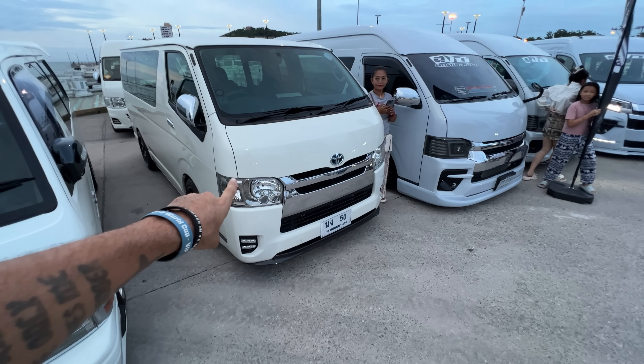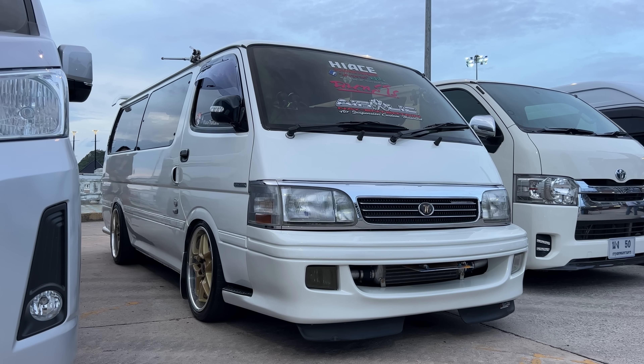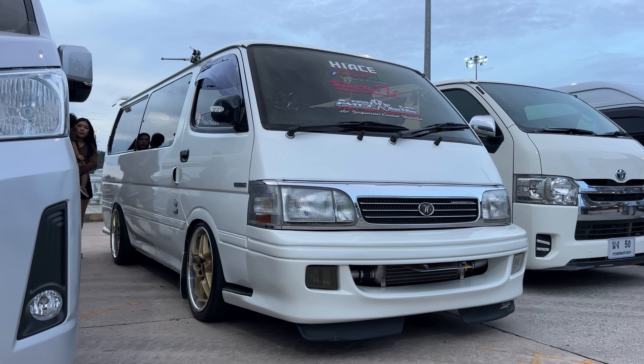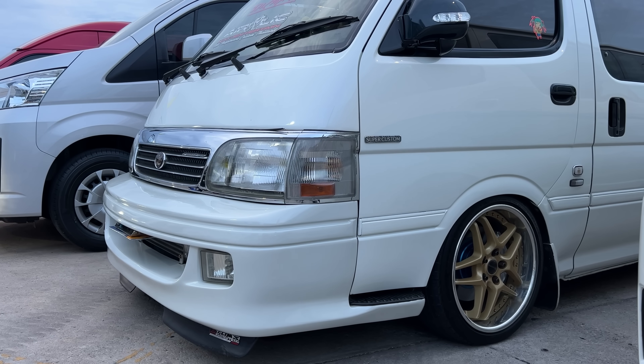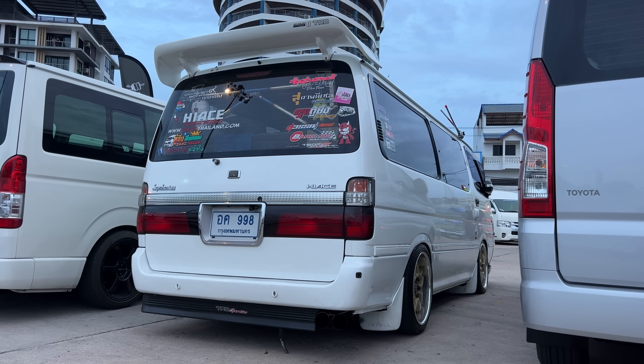You're obviously seeing a lot of these HiAces, but this is the previous generation HiAce. This guy has modified this one in a super JDM style, which is pretty cool, because I know these vans in particular are very popular in Japan.